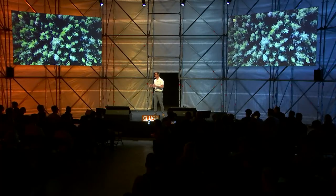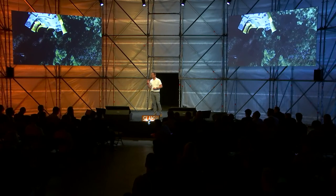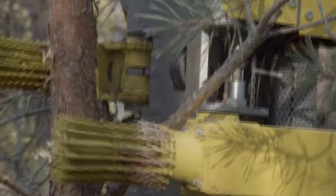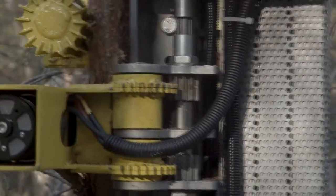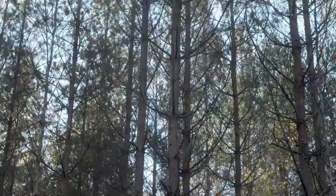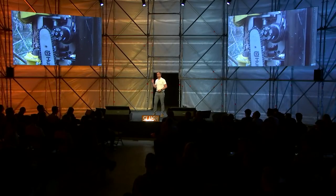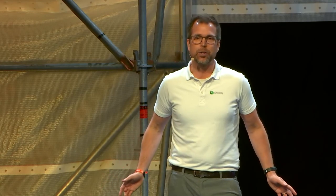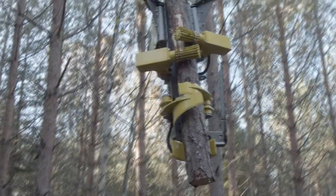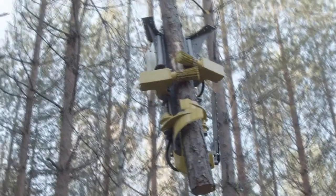The drone flies out with our harvesting tool. Thanks to computer vision, we can detect and select exactly the trees we want to harvest. When the computer has decided, we descend the harvesting tool down to the treetop, it hugs the tree, and we let gravity do the rest — releasing it down so all the branches are stripped away. At the bottom, we cut the tree off and lift the complete tree log out to the roadside for further transportation to industry, without touching the forest floor or other trees.